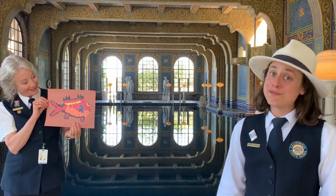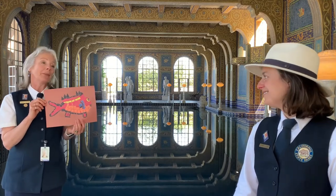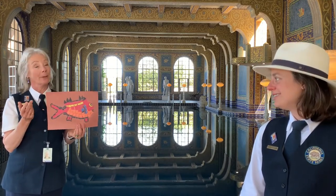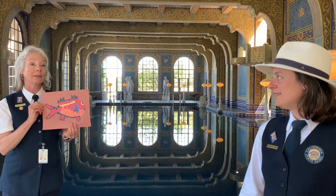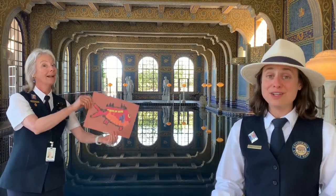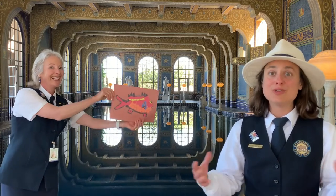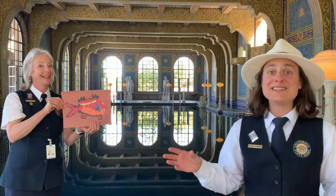Sherry, that is a great mosaic. Well, thank you, Tracy. Not everybody's mosaic will look the same because that's what art is — your interpretation. So even if you made a fish, it might look a little different, but it's all perfect. And Sherry's fish fits right in with the theme here at the indoor Roman pool: aquatic sea life, fish, mermaids, sailboats, seahorse.